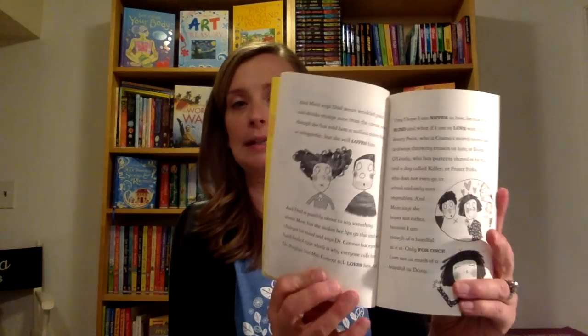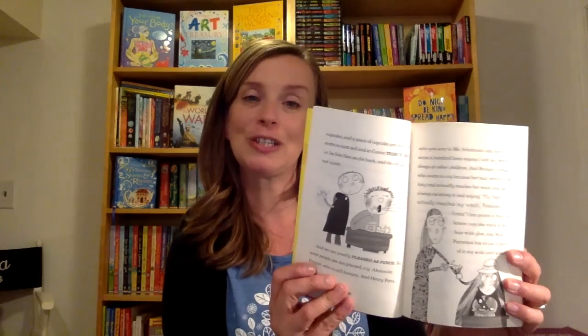Penny Dreadful is so much fun. Kids that love Junie B. Jones are going to love this series, and parents are going to love it even more because it's very well-written with some intelligent language, but lots of fun and lots of trouble that Penny Dreadful gets in and gets out of every time.